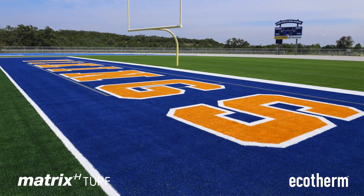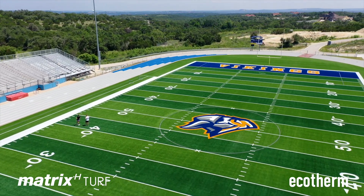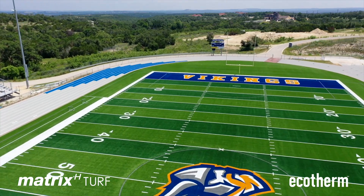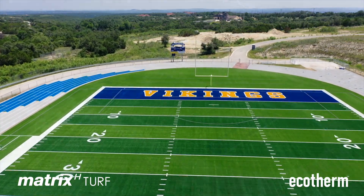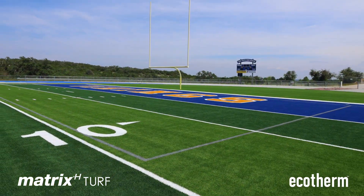For the coaches, it's definitely a bonus having the Eco-Therm and a cooler surface to work on. We're not as young as these players and probably don't have the ability to handle the heat as well as we once did, so it's a blessing for us as well. Especially when we start in August and September, when it's really, really hot out here. We're really looking forward to that aspect next fall.